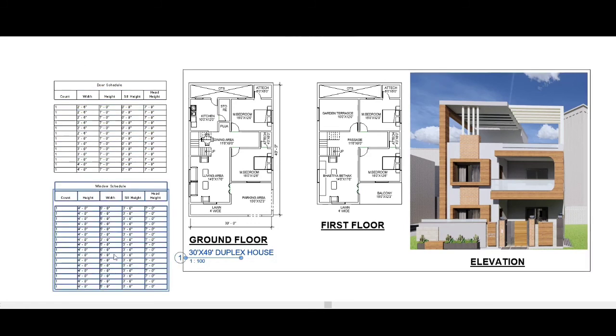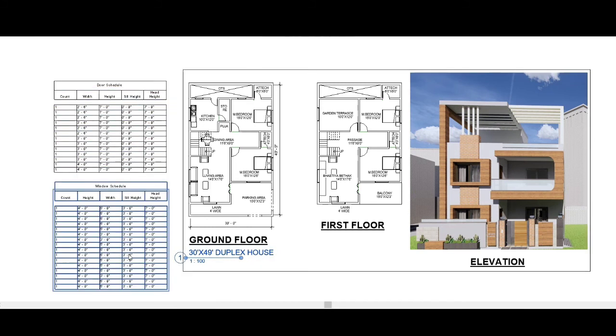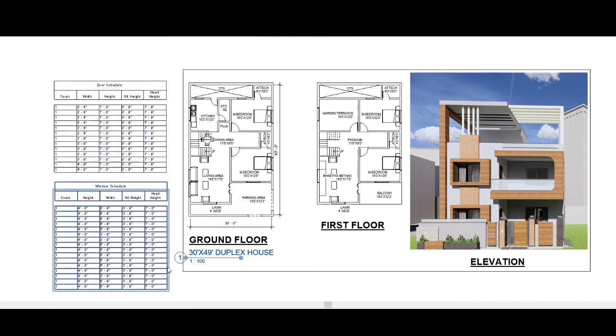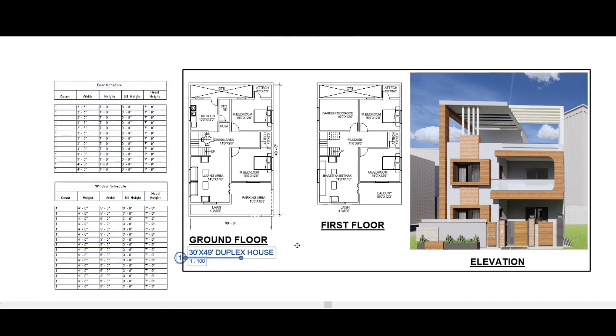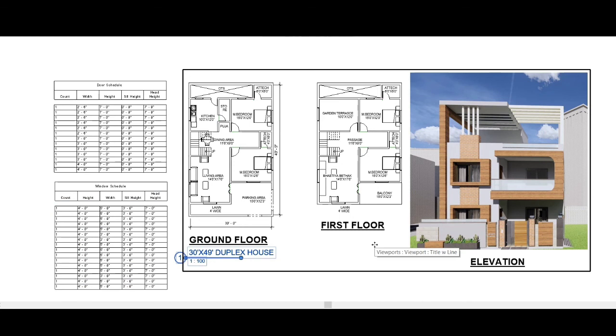This is the complete planning we have made — ground floor, first floor, duplex house, elevation, door schedule, and window schedule. We also have a 3D interior and exterior walkthrough provided. If you like this, please subscribe to the channel. Thank you.